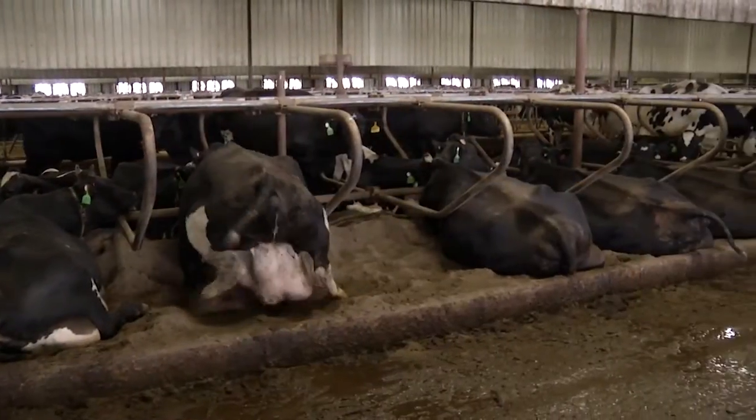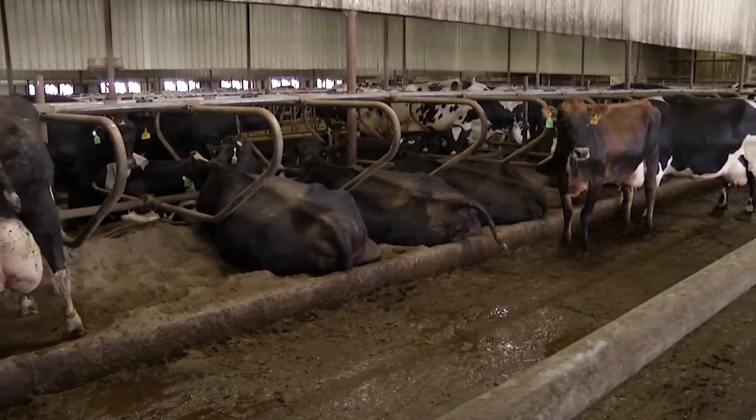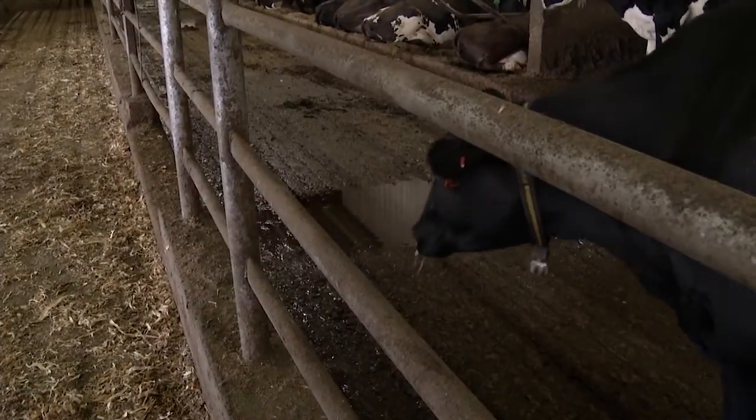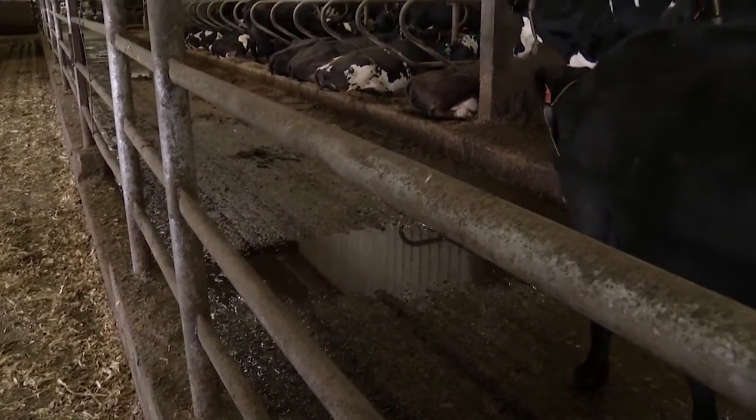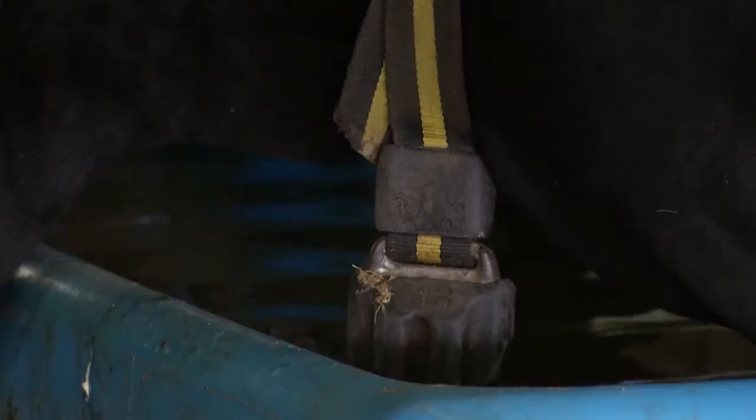What this means is we're not locking up our fresh pen every day in headlocks, particularly through the heat. We're only doing that probably twice a week now. We're identifying the problem cows and treating those cows rather than locking up a whole pen — we're only going after the six or seven cows we need to go after.